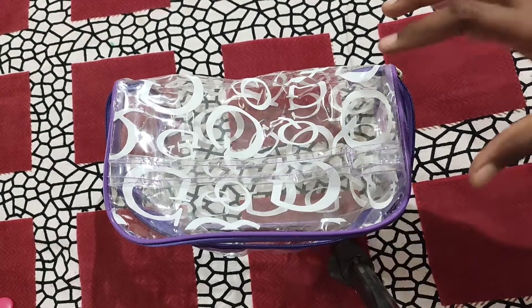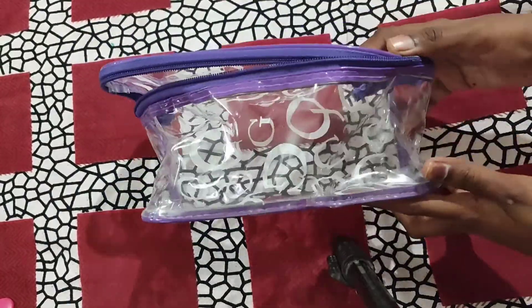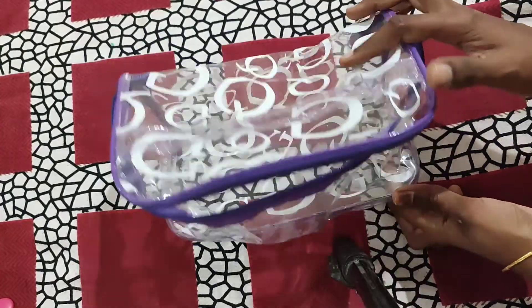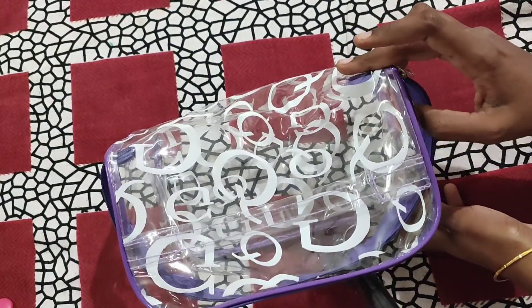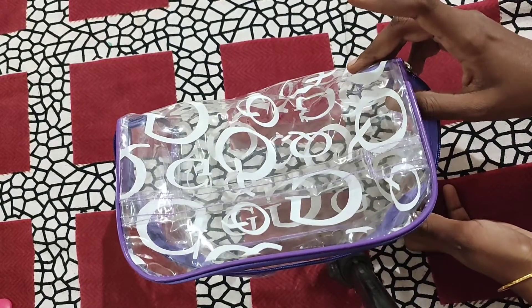Hi guys, welcome back to my home. This is a pack of three and it costs 160 rupees. You can find the link in the description box.